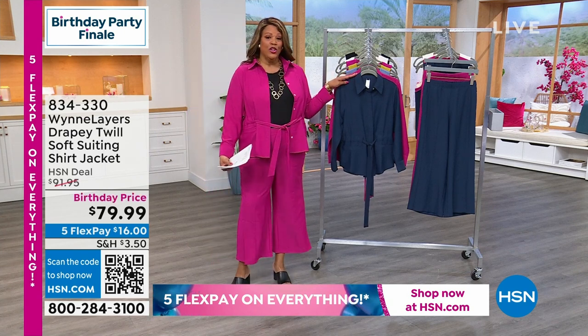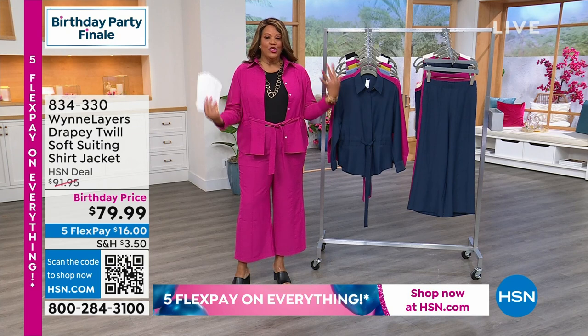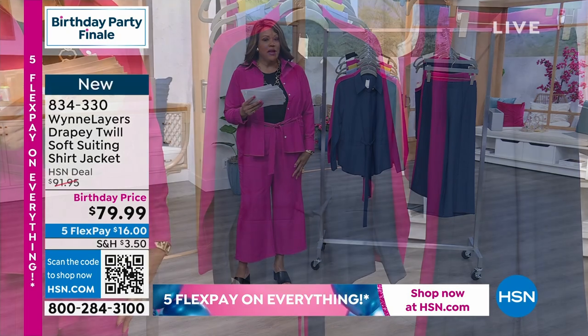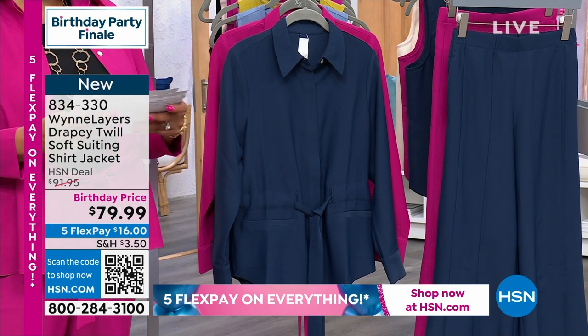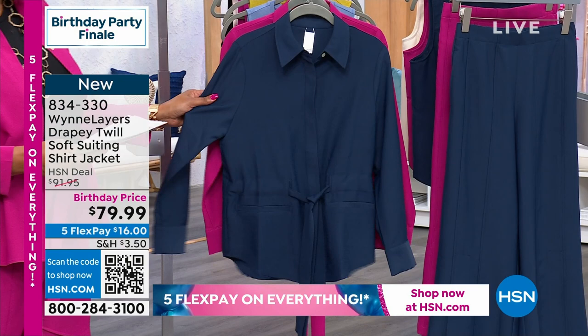You have a whole suited look if you want to put a shirt jacket back with it, and it just puts the whole look together. We only have 600 pants left and only 670 jackets left. That's it.